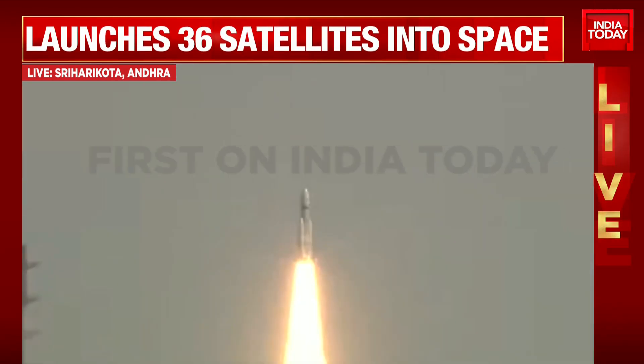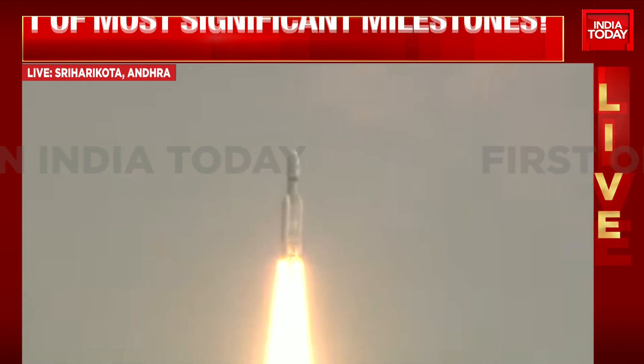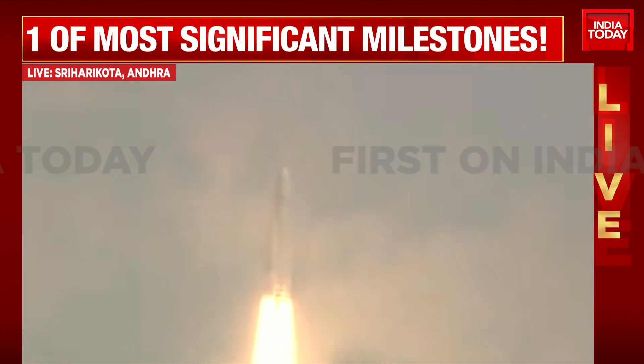Lift off normal. Here we have a majestic lift off — 640 tons of power horse searing through the sky. Magnificent sight indeed.